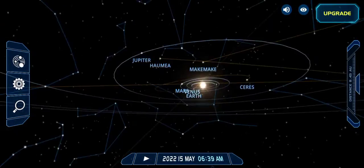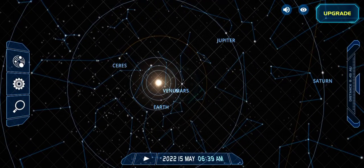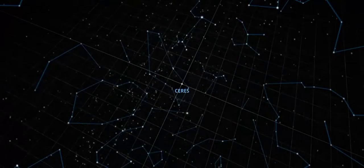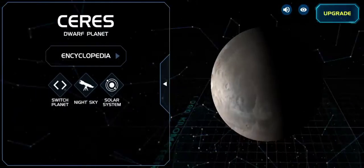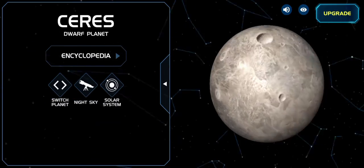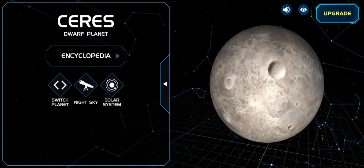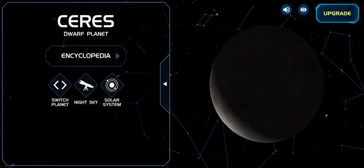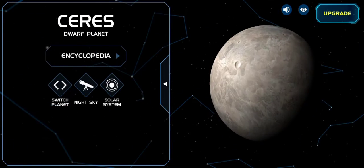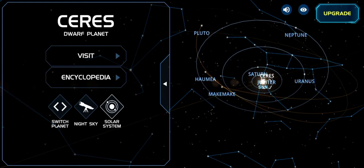Today we're going to explore the nearby stars and one dwarf planet, which is the strangest and smallest orbiting celestial body that orbits the Sun. You can see there's one big crater — it has salt, but scientists do not know why, and don't know whether it's salt or something else like rock. It also has a lot of water ice, so that's why people consider it habitable.